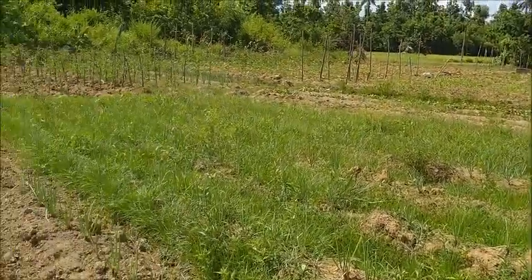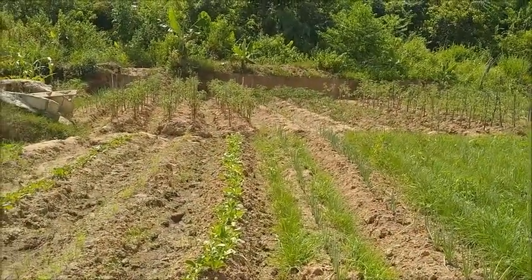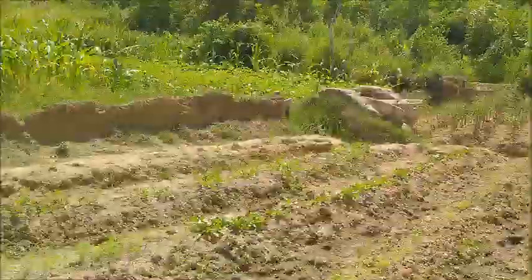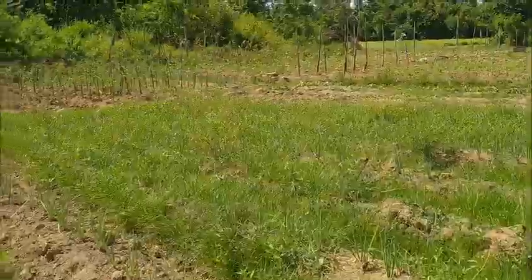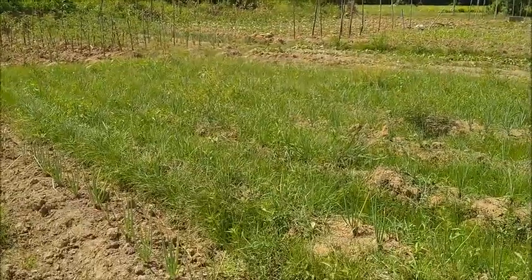So anyway, kind of an update on what we've got going on down here. Harvesting a little bit of corn, the tomatoes — I'd imagine another week and those will start getting tomatoes off of them. The beans are still producing, and everything else down here is looking really good. Thank you everyone — please like, comment, share, and subscribe.